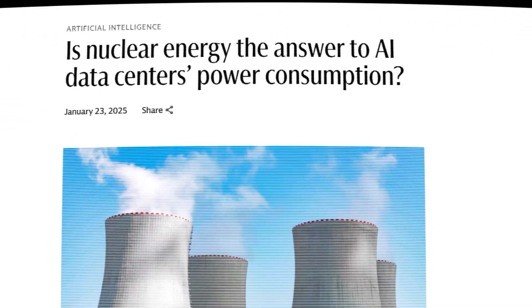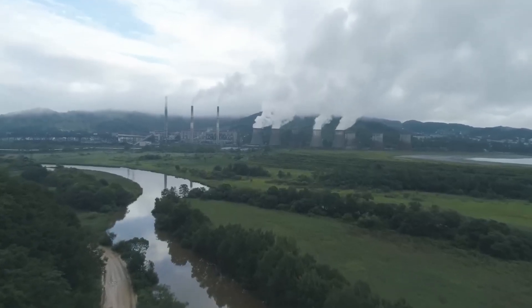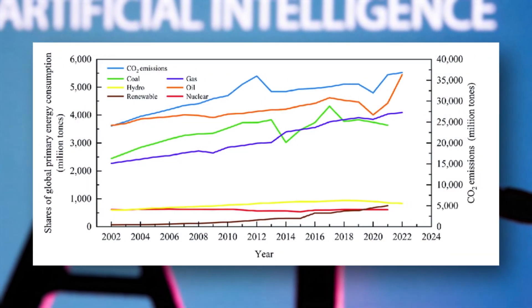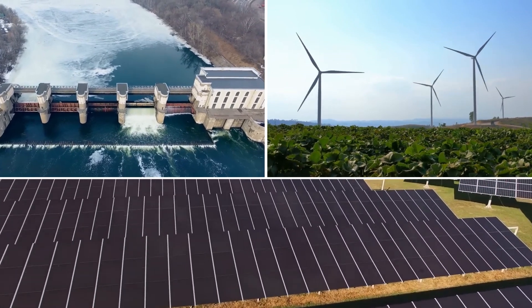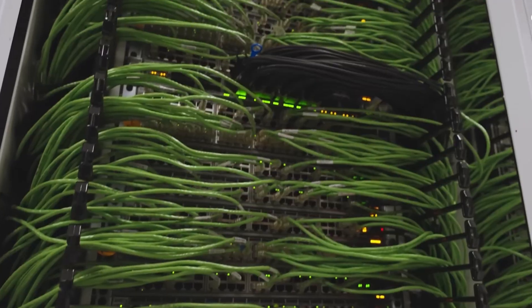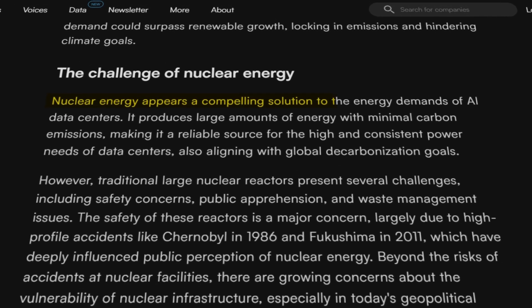Nuclear energy emerges as a major enabler to power AI infrastructure, providing the reliable, clean, and continuous energy that data centers and advanced AI systems need. As AI applications expand and continuously demand ever-increasing amounts of electricity, traditional power sources — especially intermittent renewables — struggle to meet the load. AI applications and large-scale data centers use lots of power round the clock, and their constant high demands for electricity are hard to satisfy with renewable sources alone. Thus, nuclear energy is becoming essential for AI due to massive energy consumption.